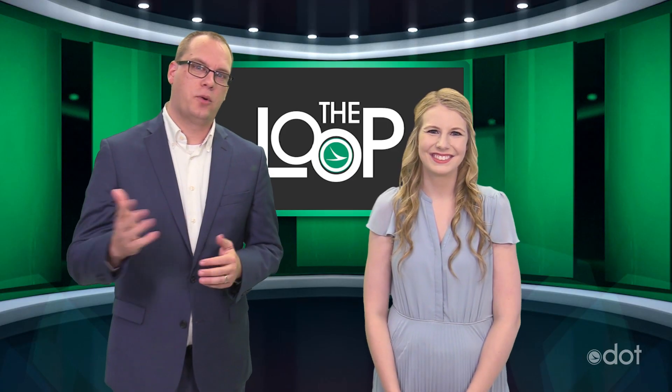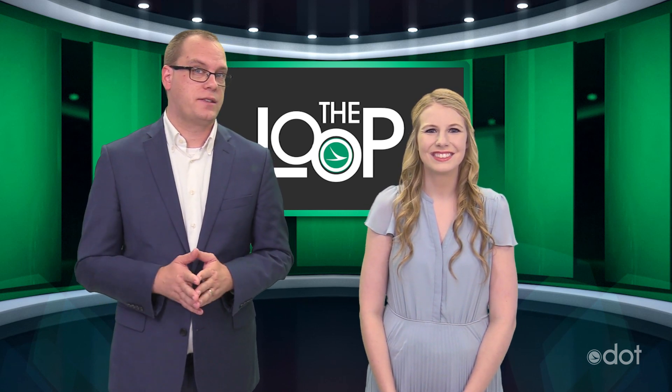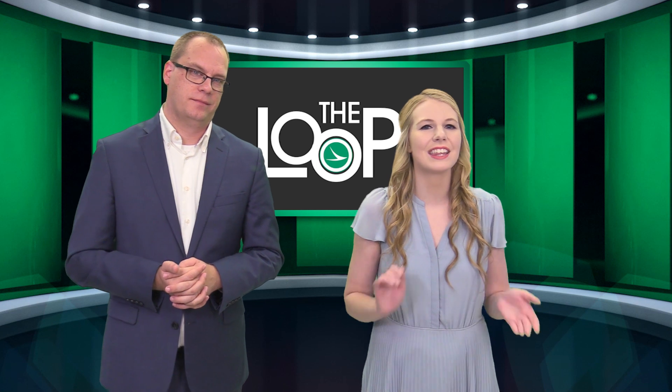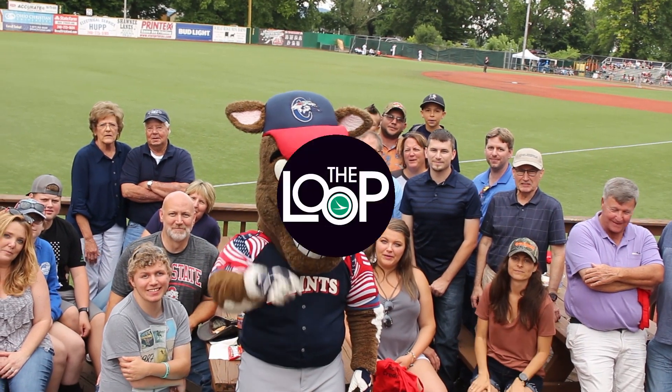Thanks, Dave. Get more ODOT news online at transportation.ohio.gov, follow us on social media, and we always love your story ideas and feedback at loop@dot.ohio.gov. Please keep sending us great videos, just like this one from District 9 at the Chillicothe Paints game. And now, you're Ed Balloon! Cheers!